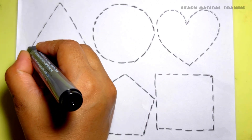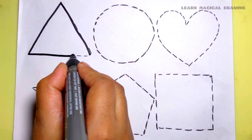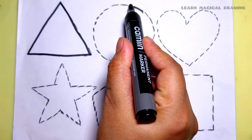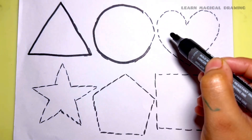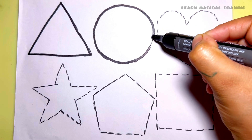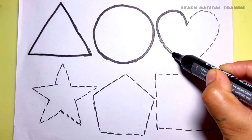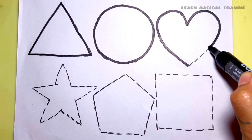Let's draw some shapes. Triangle shape, circle shape, heart shape.